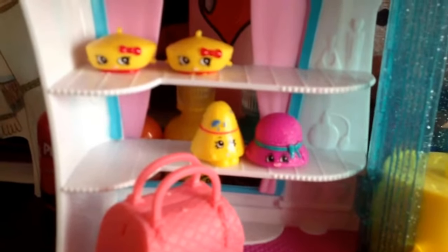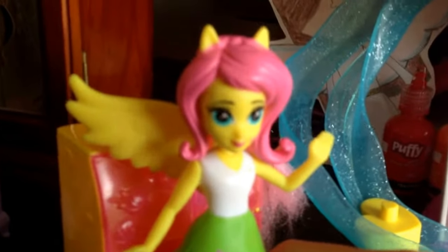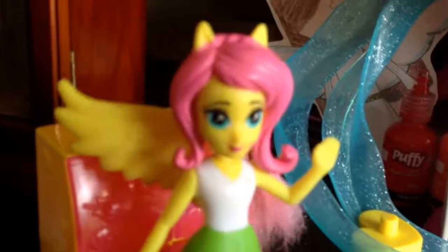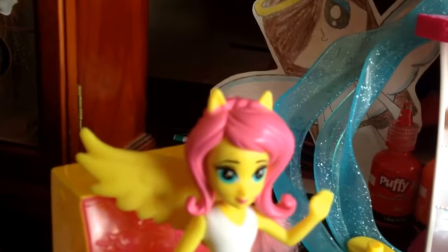And we got plenty of hats. Wait, do you guys hear something? Oh, hi Floreshy. Hi. I was wondering if there's any hats I could try on? Yeah, there is. We got new hats today.